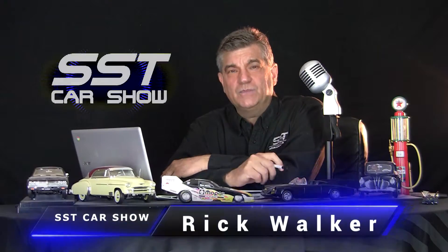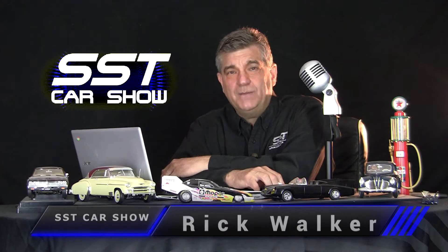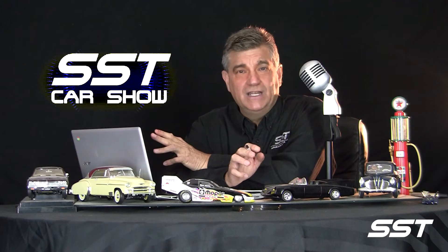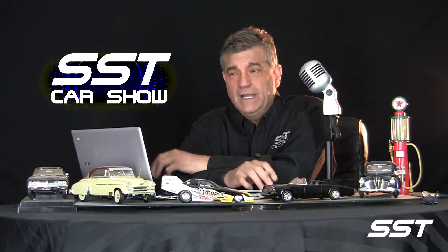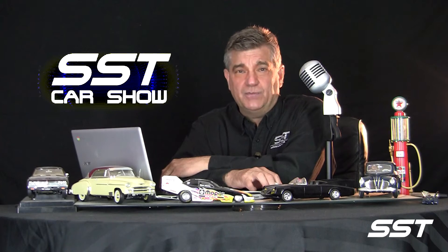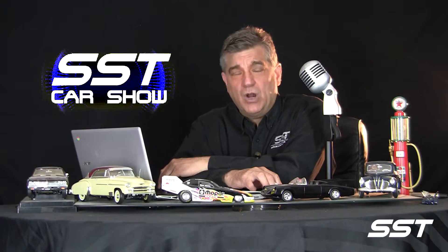I'm Rick Walker. Welcome to another episode of the SST Car Show. The Ford Bronco made a big splash when it debuted about a year ago, and now there are more variants on the market than ever before. It's also the most high-tech Bronco that Ford has ever produced. And now we have this deep dive on the Ford Bronco Badlands Edition. Check it out.